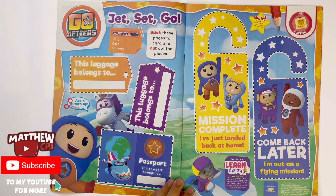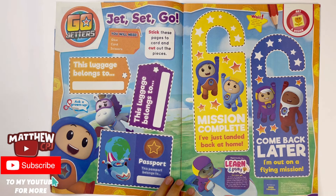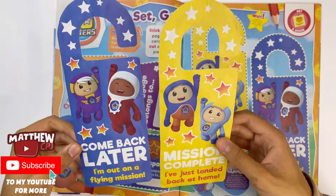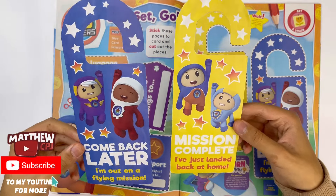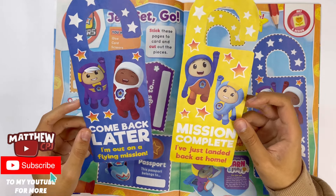And here you can make a door hanger. On this side: Mission complete, I've just landed back at home. Come back later, I am out on a flying mission. I can show you them all right here. You've got this one with Zooli and Lars, and on this one it's got Kyan and Fars.